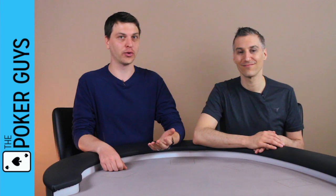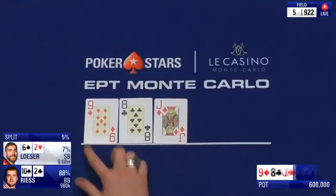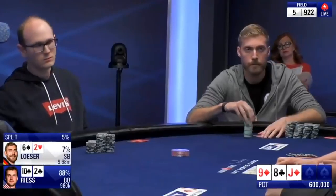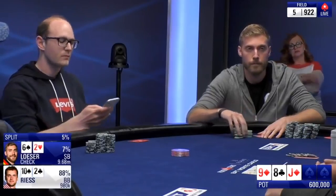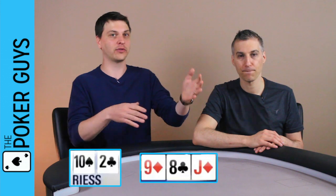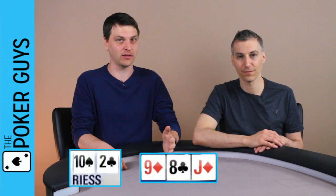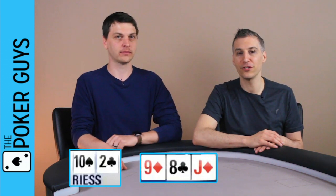Ryan checks back with a no-good hand, then gets a really good flop for ten-deuce — he flops open-ended. Now we have another strange non-aggressive decision. Why is Ryan checking back when he flops this well? Don't you want to get the money in? The second shorter stack is 16 big blinds and there are big ICM implications, so I don't see why we're not putting the money in.